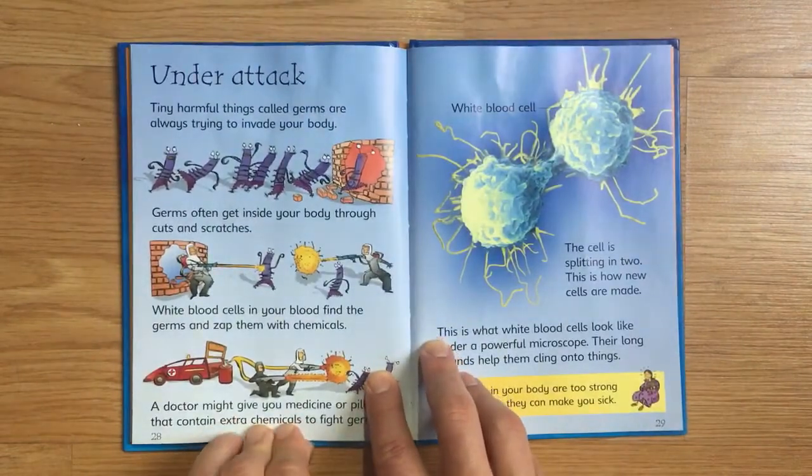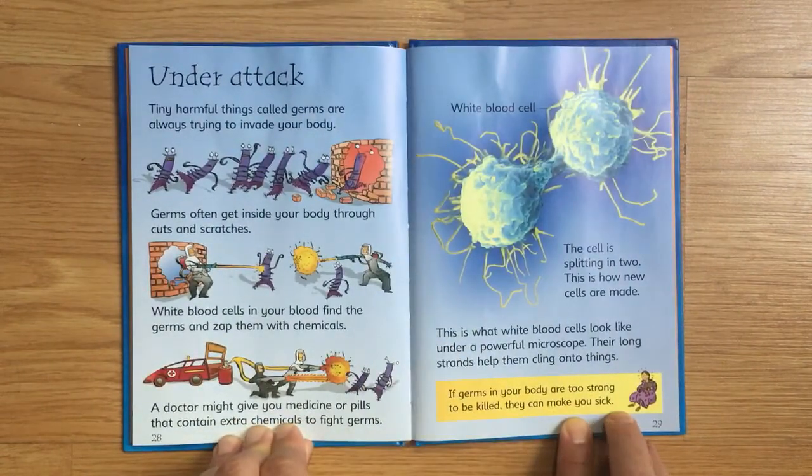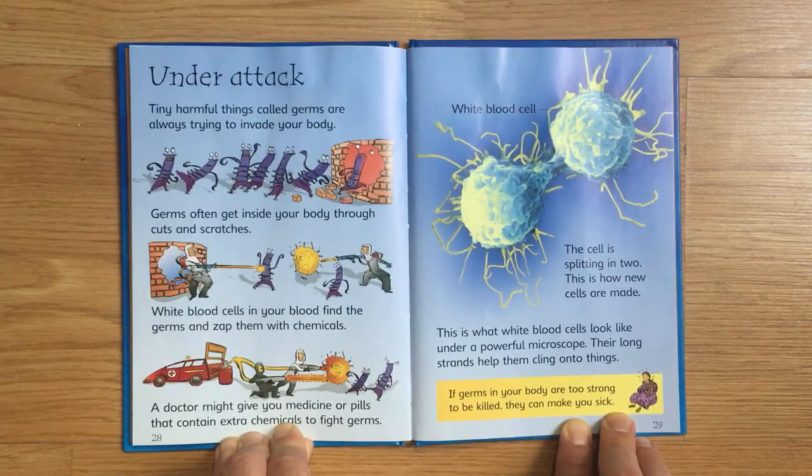Under Attack. Tiny harmful things called germs are always trying to invade your body. Germs often get inside your body through cuts and scratches. White blood cells in your blood find the germs and zap them with chemicals. A doctor might give you medicine or pills that contain extra chemicals to fight germs. This cell is splitting in two, which is how new cells are made.